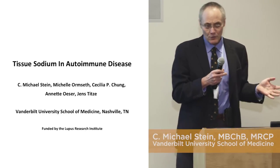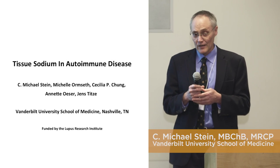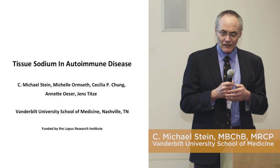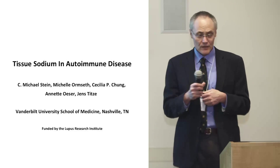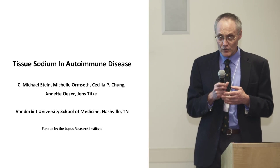I'm a rheumatologist, and I've always been interested in heart disease. I never really thought much about salt when wearing my lupus hat. When wearing my heart disease hat, I would tell patients with high blood pressure not to eat too much salt and to follow American Heart guidelines. And then I learned some things from a wonderful investigator, Jens Tietze — a co-investigator on this project — that really made me think very differently about salt.